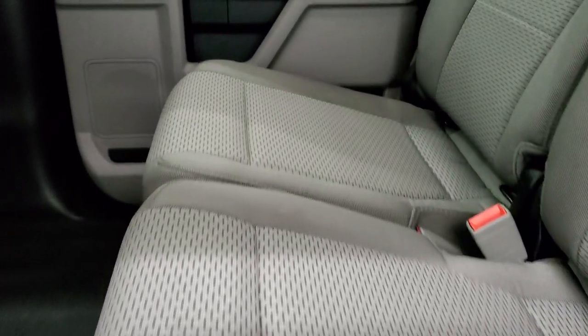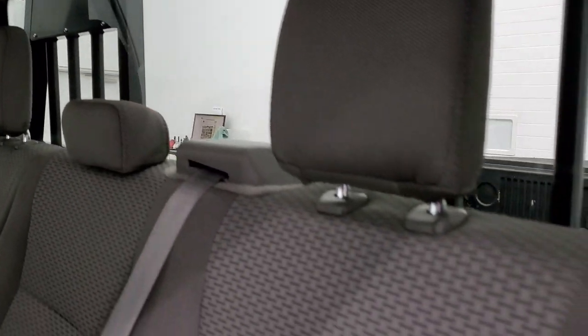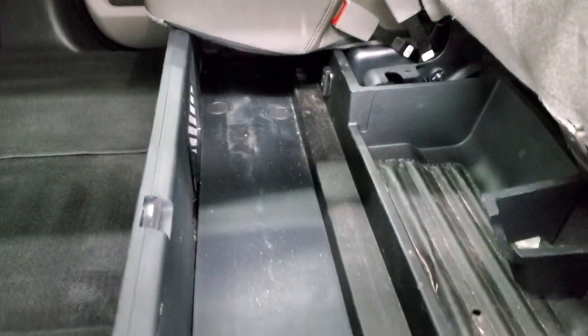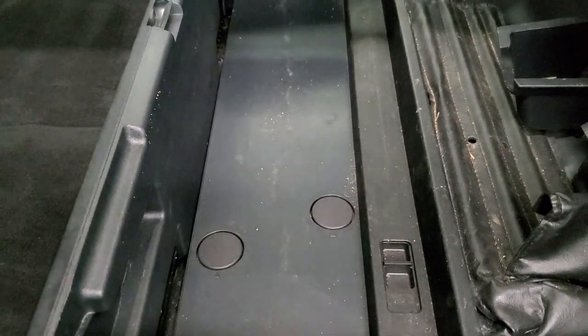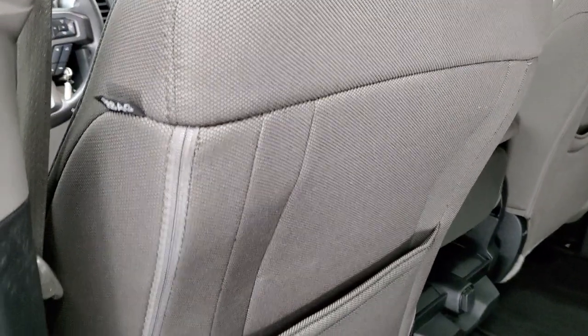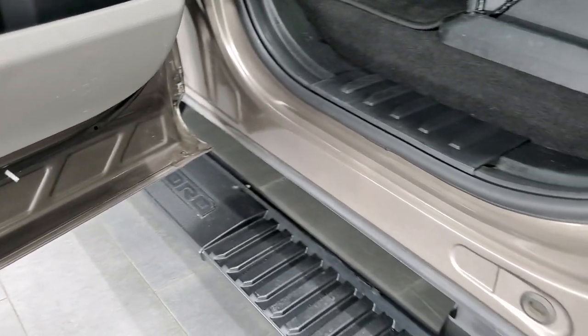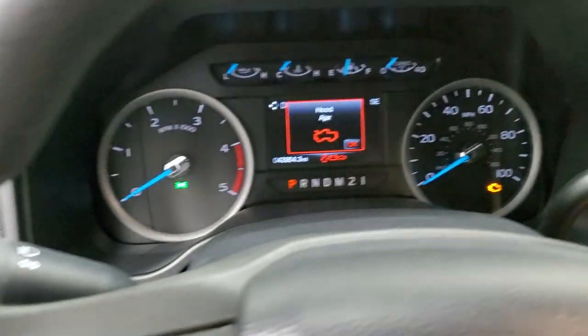The back seats are in excellent shape as well. It does have the LATCH child safety system for any child car seats you may have, and a fixed glass rear window. These seats do fold up and you get a storage container back here that can fold down nice and flat. The carpeting and floor mats are in excellent shape back here as well. You do get side curtain airbags and child safety locks on the back doors. The bottoms of the doors all look really good — of course this is an aluminum truck so you'd expect that. Let's start it up.